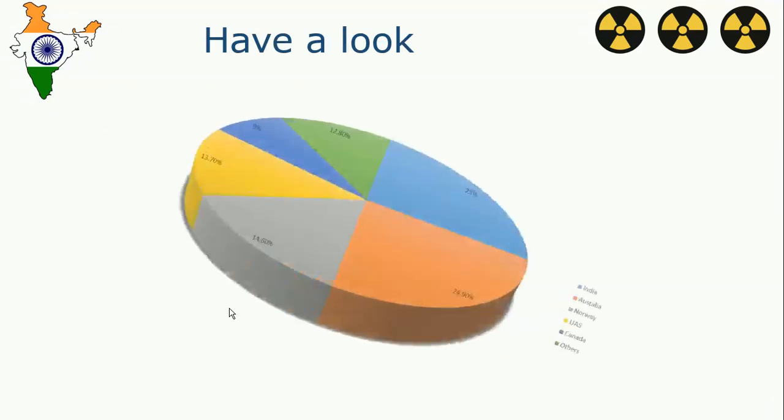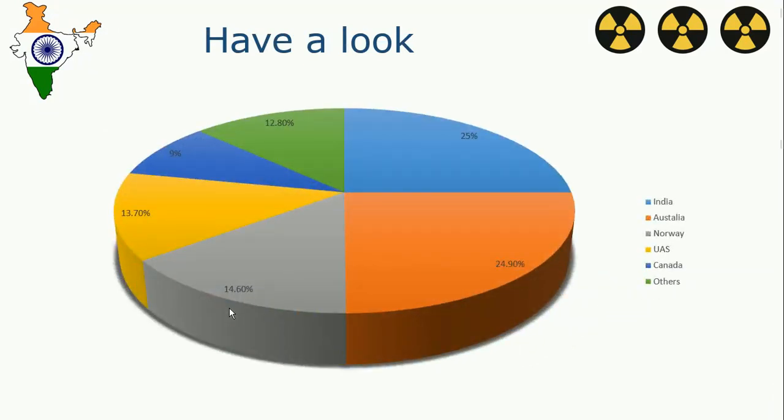We can see here that India has 25% of the world's thorium, and Australia has 24.90%. This means that half of the world's thorium is located in two countries — India and Australia. This gives India a strategic position where, if we are able to harvest the capabilities of thorium, India would become a power surplus country and could start exporting power to neighboring nations.